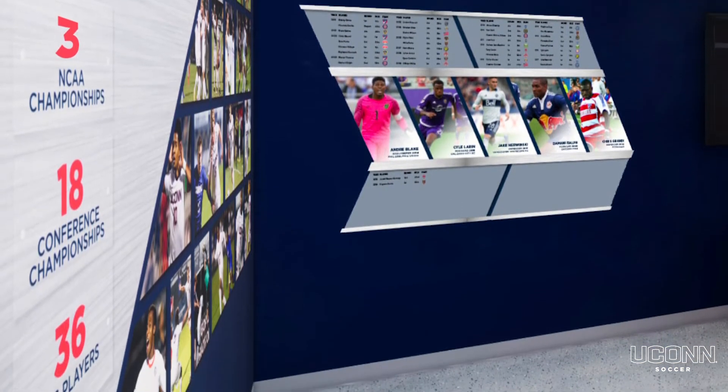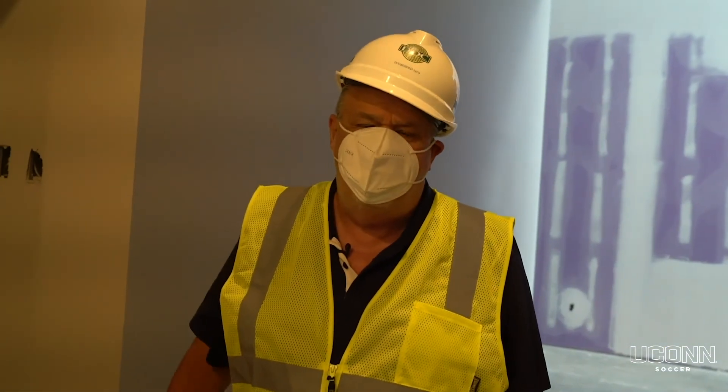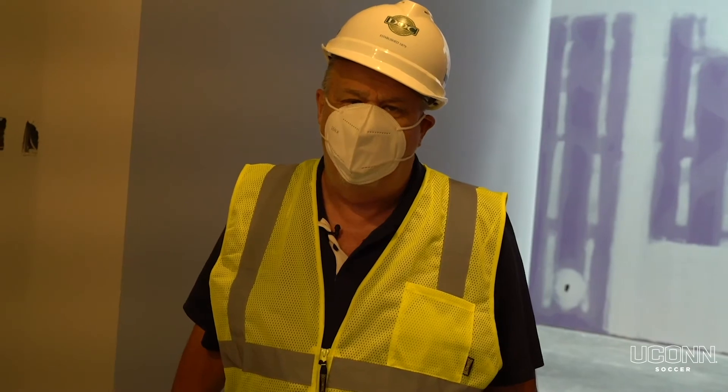Hopefully you guys will help add to the history of this program, and your name and your trophy will be in this area as well. This will be a great way to depict the history and legacy of our program and all the great student-athletes that we've had here before you.